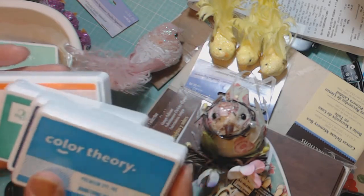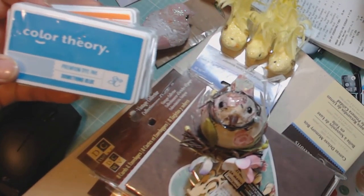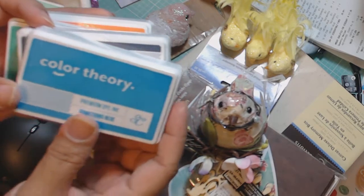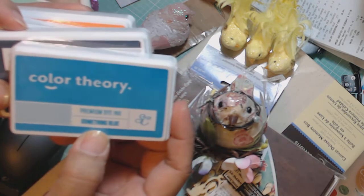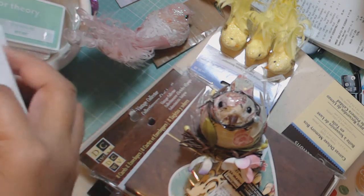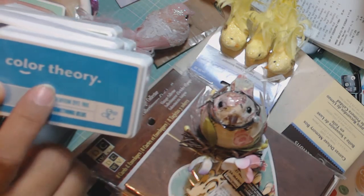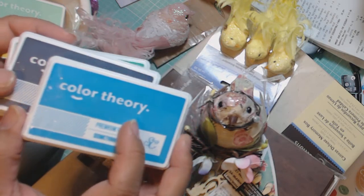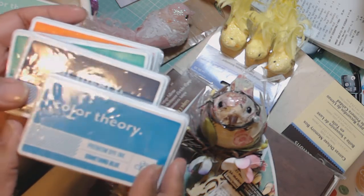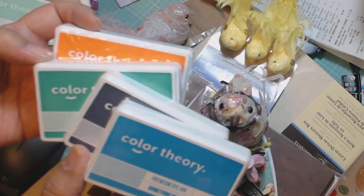So I ordered all the colors that they had, and I'm going to show you those. I'll try and get some of the glare out. So these are their new dye inks. From what I understand, I think Jennifer McGuire did a video where she stamped out all the colors, and she said the colors are actually pretty true to what you see on the lid. So the colors she was stamping out were pretty close in color to the actual lid.